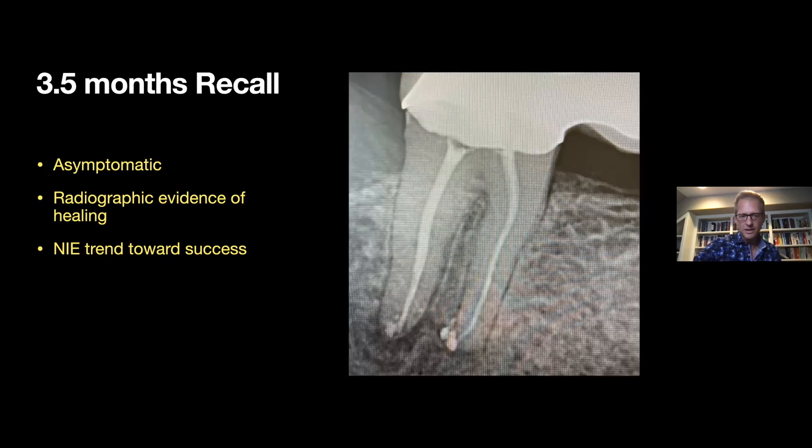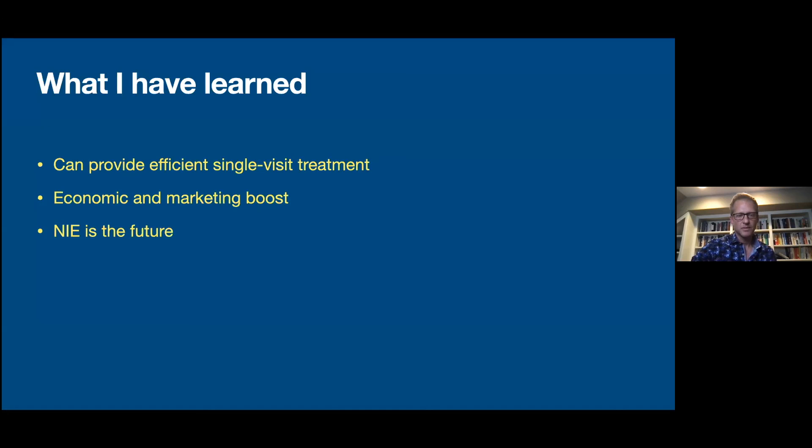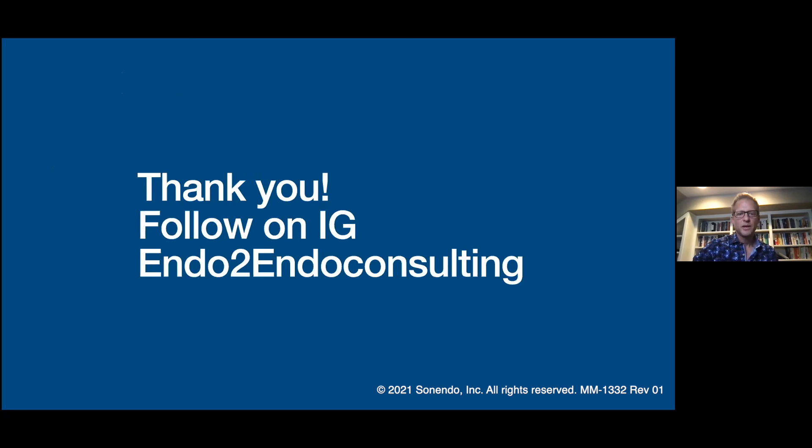Does non-instrumented endodontics work? Absolutely. As these cases keep coming in with other practitioners as well, it's great to be sharing them. You can use this technology in an efficient practice — it should not hold you back or slow you down. It makes things easier and more simple. There's also an economic and marketing boost to being on this current technology. I believe this is the future of endodontics — there will probably be other systems from other companies, but Sonendo is certainly leading the way right now. Thank you so much. Follow me on Instagram at Endo2Endo Consulting, and I look forward to hearing questions and sharing cases as we all go through this path together.